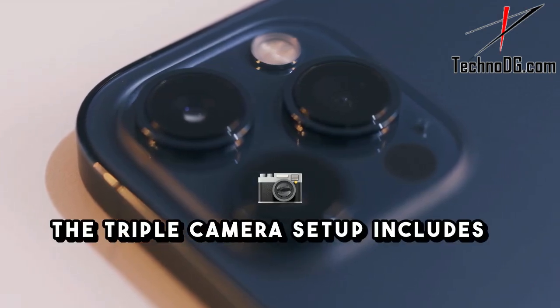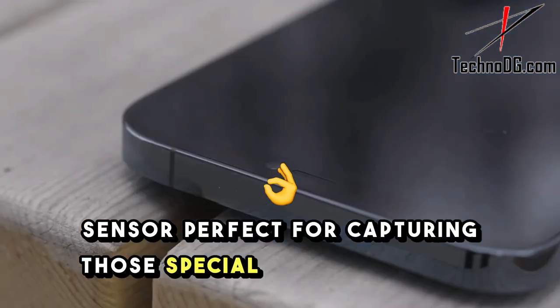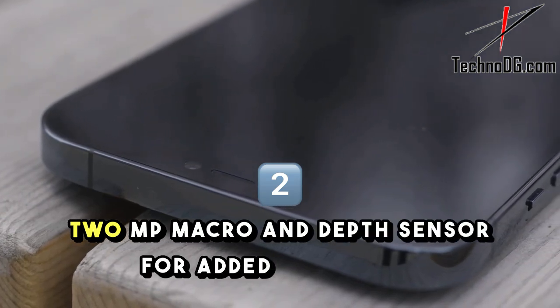The triple camera setup includes a 50MP primary sensor, perfect for capturing those special moments, plus a 2MP macro and depth sensor for added creativity.